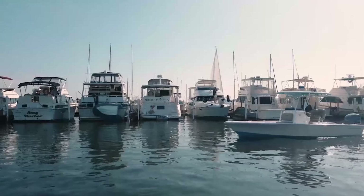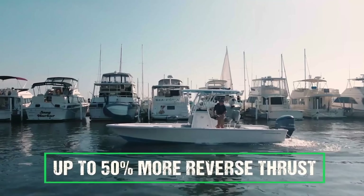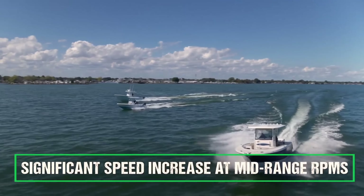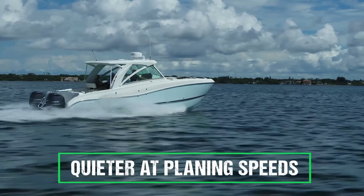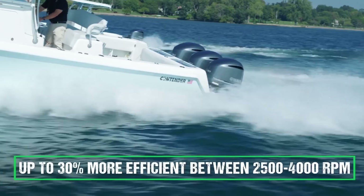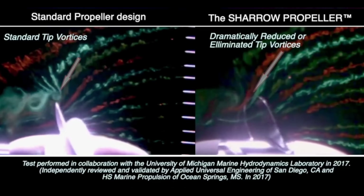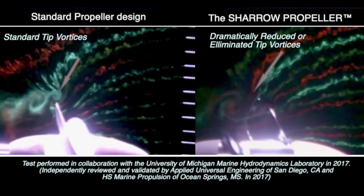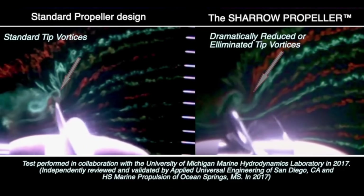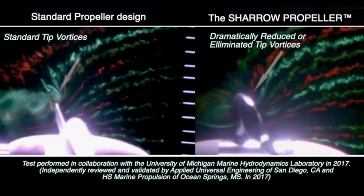Shero's Shero MX makes a lot of the same claims, saying that it provides 50% more reverse thrust, significant speed increases at mid-range RPM, quieter operations at planing speeds, and up to 30% more efficient between 2500 and 4000 RPM. Also a dramatic reduction in cavitation from tip vortices, and they show this in a pretty cool underwater smoke test. It does appear that at least some of the claims Shero makes are true. I'd be interested to know if you have one of these propellers on your boat — is it as good as they say?